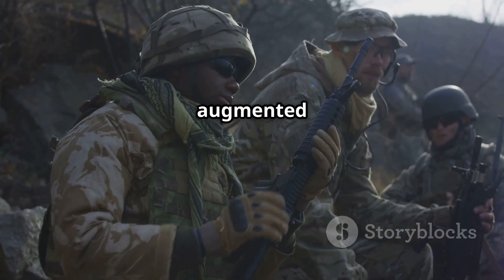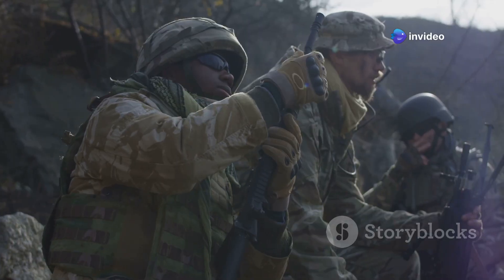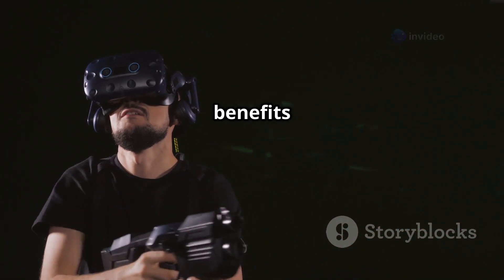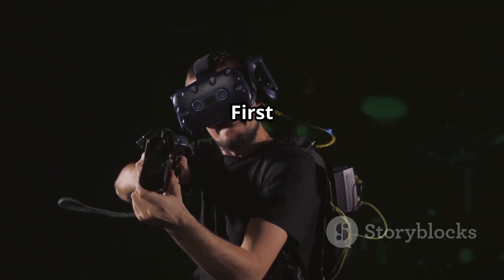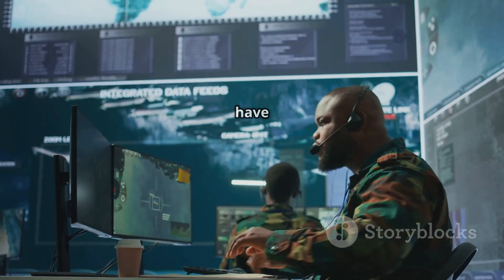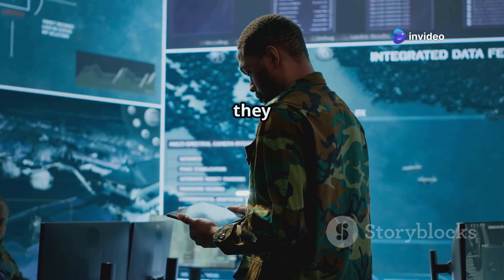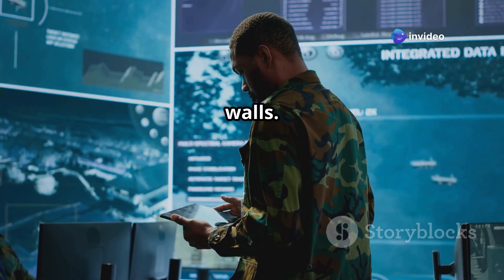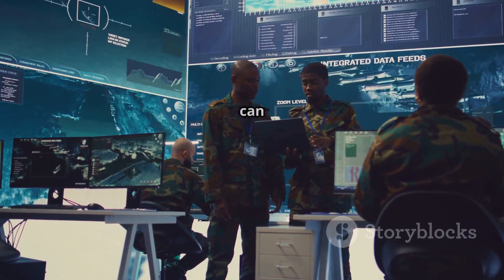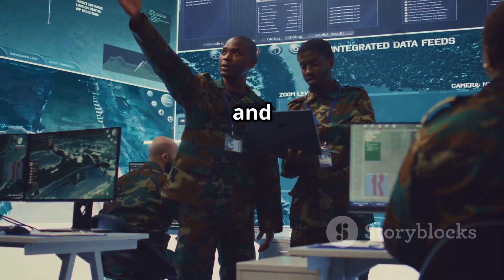The benefits of augmented reality for modern warfare are, quite frankly, game-changing. First up, situational awareness: a soldier wearing these glasses doesn't have to guess where the enemy is. With real-time maps and drone feeds, they know what's happening even behind walls. Then there's communication — instead of shouting over radios, commanders can silently relay information right onto a soldier's display, faster and more secure.